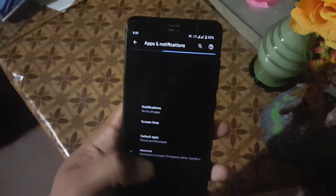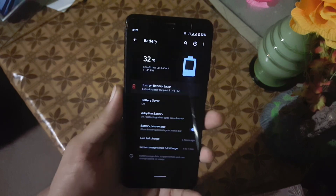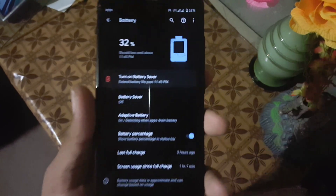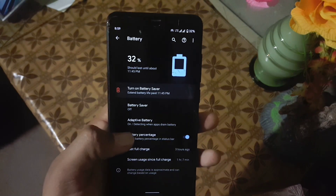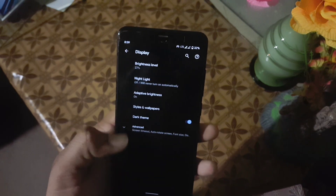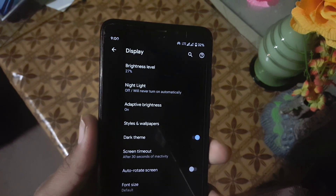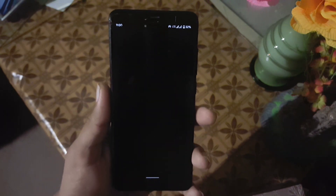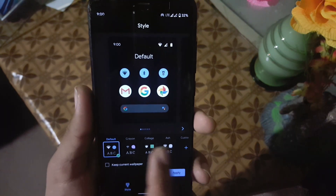After that we have Apps and Notifications, and then Battery. The battery performance of this ROM is pretty amazing. Here we have battery saver, adaptive battery, and battery percentage. Sorry for the background noise. After that we have the Display settings, which include all the settings from previous ROMs.